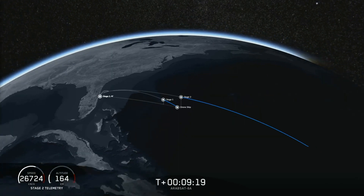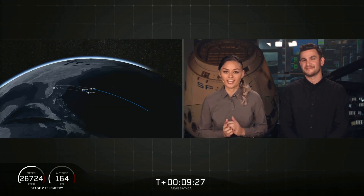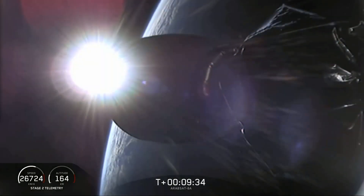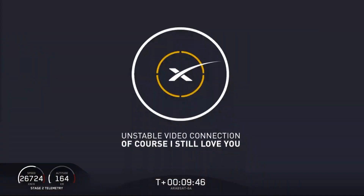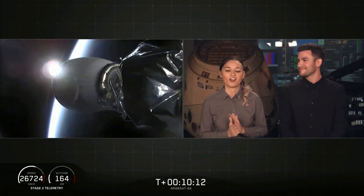Coming up here in about 15 seconds will be the center core landing burn beginning. As we mentioned earlier, this is going to be a challenging landing, and we are landing on our drone ship 'Of Course I Still Love You.' Looks like we lost the live view. It sounds like — we have landed the center core on our drone ship, 'Of Course I Still Love You,' for the first time. For the first time, we've landed all three boosters for Falcon Heavy.